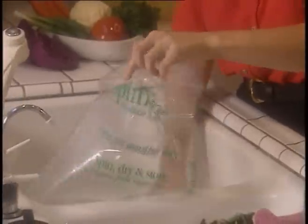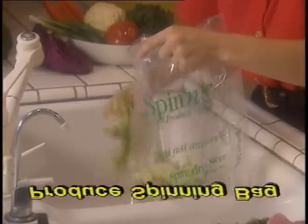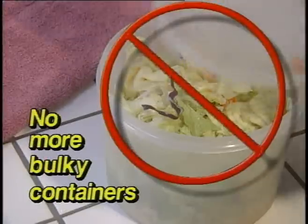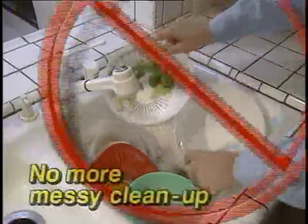RG Corporation Spin-N-Store is not just another bag. This innovative produce spinning bag will take the hassle out of creating the perfect salad. It saves time and clean up. No more oversized salad spinners. No more bulky storage containers. No more searching for space. No more messy clean up.